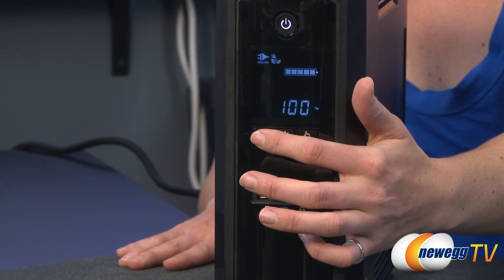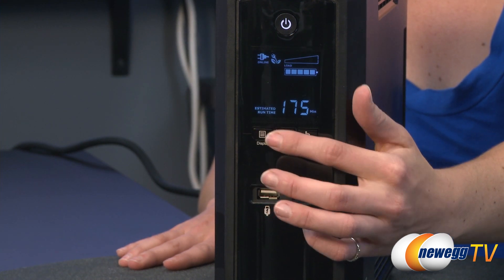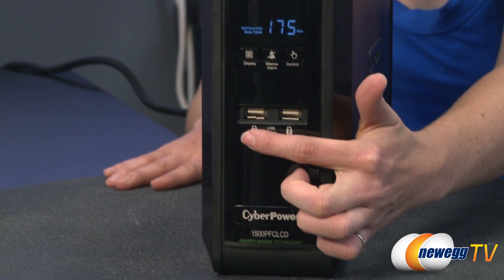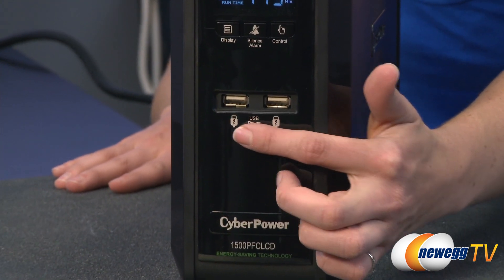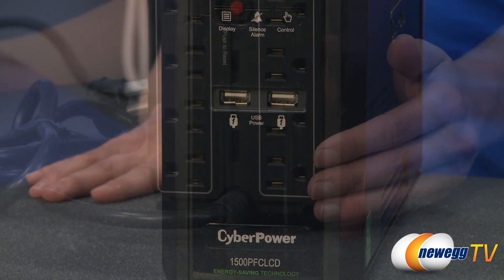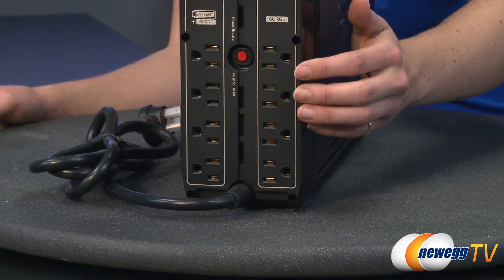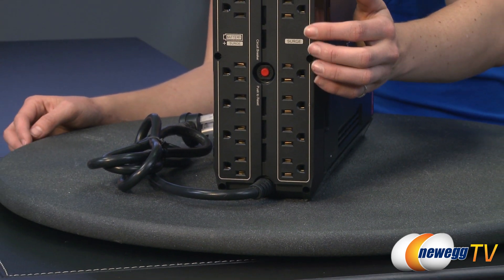Patented green power advanced circuitry reduces UPS energy costs by up to 75%. There are two 5-volt DC USB 2 charging ports for portable devices. Ten widely spaced outlets accommodate large transformer-based plugs without compromising the utility of other outlets.